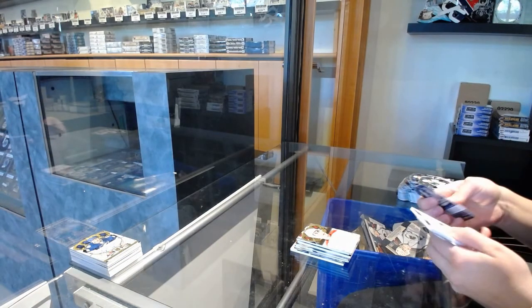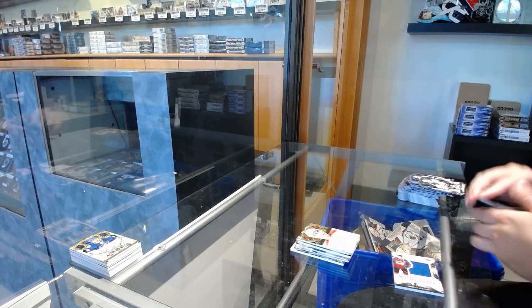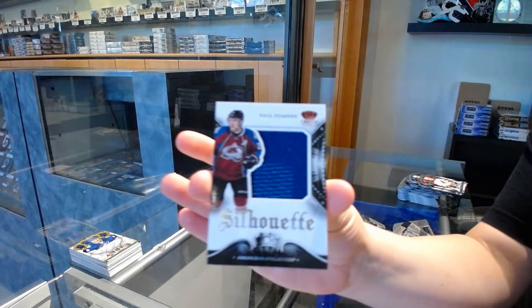And we finish off with a Silhouette for the Colorado Avalanche, Paul Stastny.